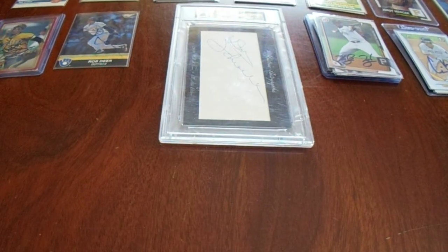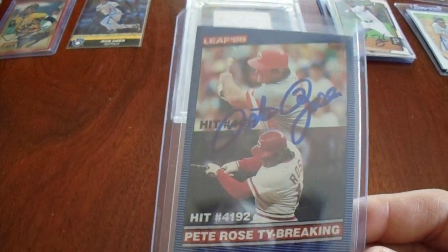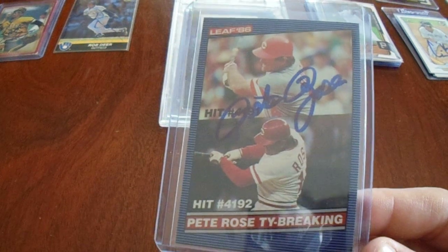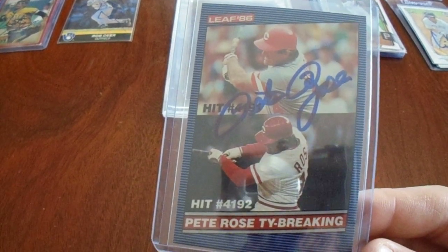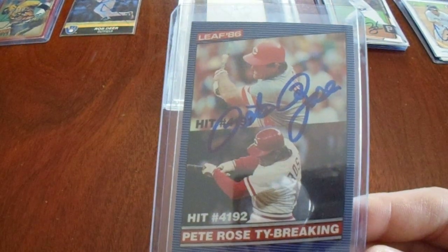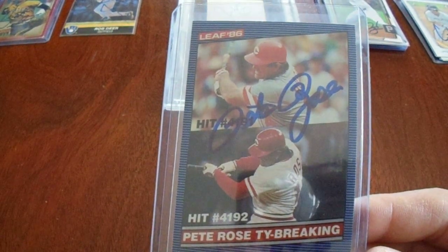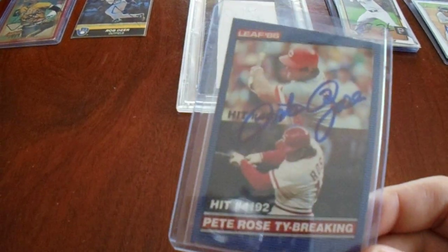Let's go ahead and show you in the order which I got these — small individual or very small lots. I did not take them out of the holders. I have a Pete Rose 1986 Leaf. There he is. Hit $40,191 and $40,192. Very cool. Just glad to add that to the collection.